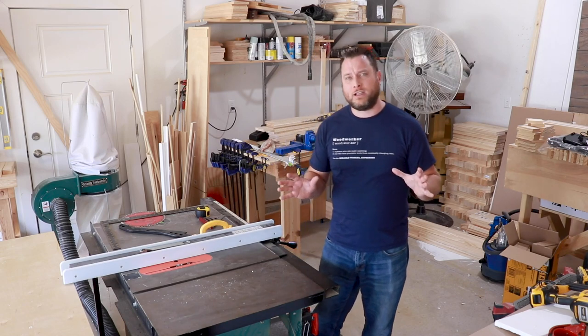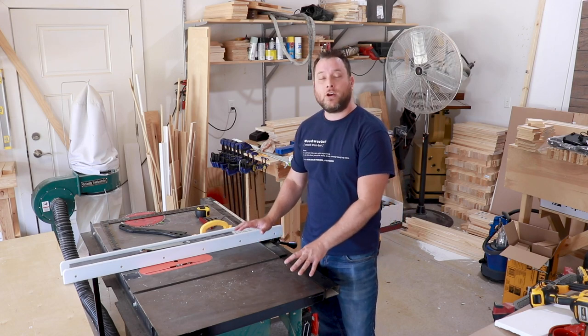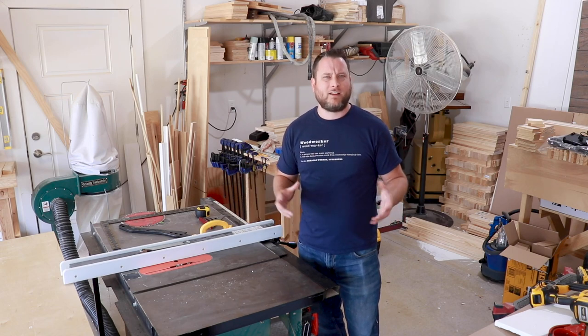The second thing to consider when looking at table saws is how big a saw your space allows. This one is called a cabinet saw — it doesn't move, it just sits in my shop and it's not portable. They also make a contractor version which can be picked up and moved to job sites. Each has pros and cons, but the key point is to find a table saw with a solid fence that fits your space.